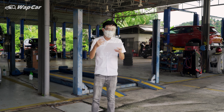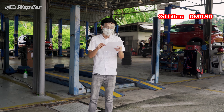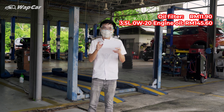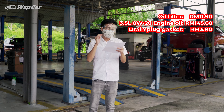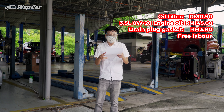On today's agenda, I have the service list here. First up, we have the oil filter at RM11.90. We have a fully synthetic oil, 0W20, for 3.5 litres at RM145.60, as well as a drain plug gasket at RM3.80. This is our second service, which is free labour at 10,000 kilometres, so labour is free.